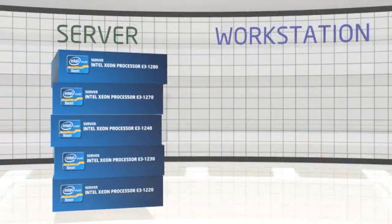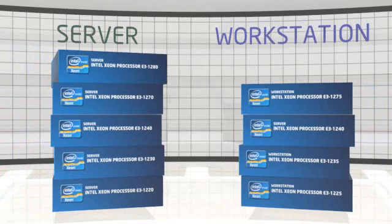Of the models being introduced, five are retail server chips and four are intended for workstation-specific use. They all feature four physical cores, and most can operate on eight threads via hyperthreading.